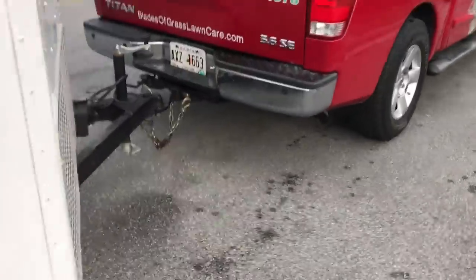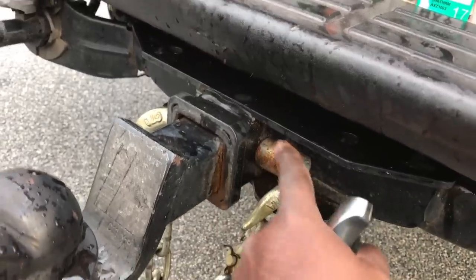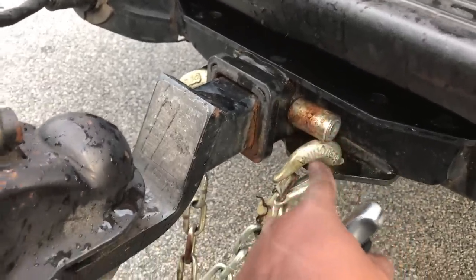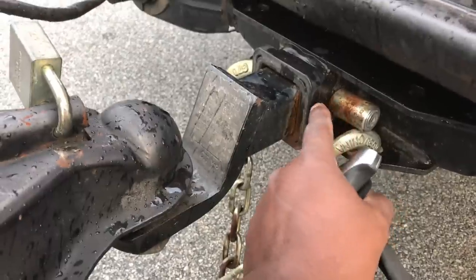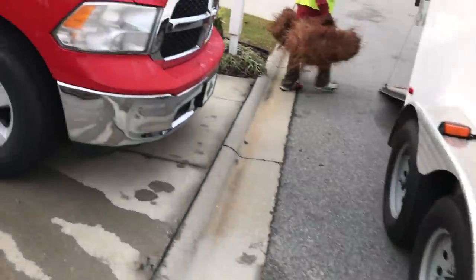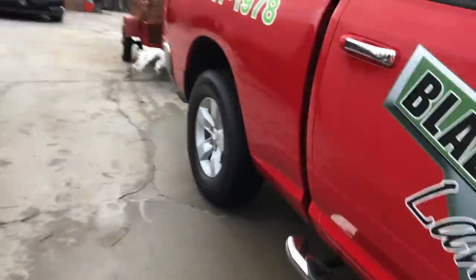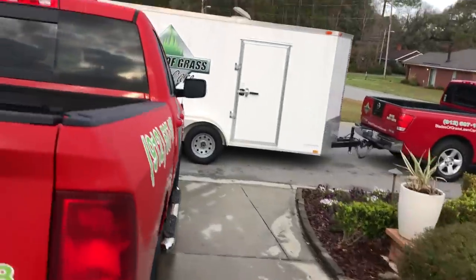Now the reason is I have a lock right here and I lost the key — yes guys, I lost the key. So what I'm gonna do is eventually cut this off so we can transfer that trailer and put that ball on. That is the issue, but no big deal — we're gonna transfer this from here to there.